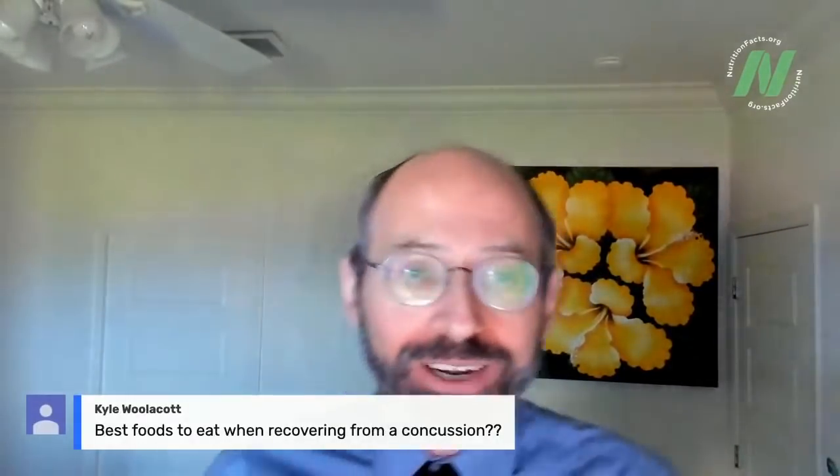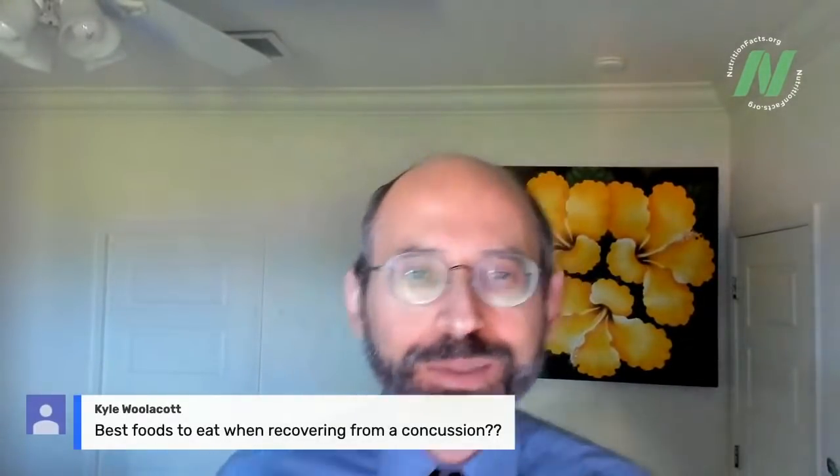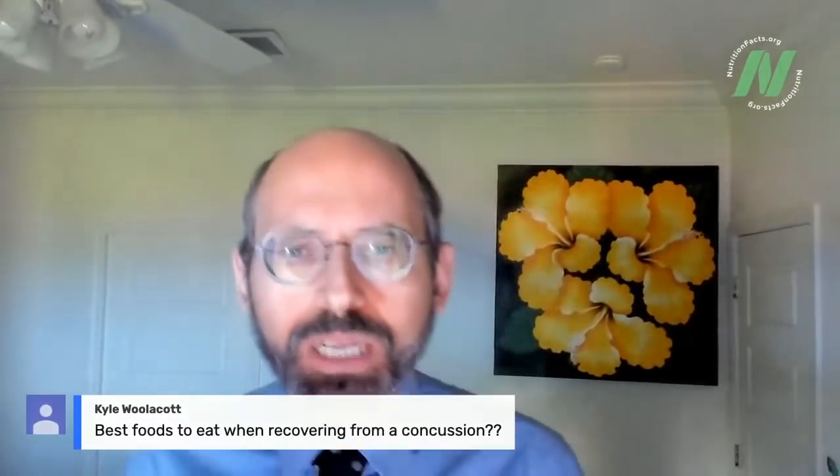Kyle asks: what are the best foods to eat when recovering from a concussion?